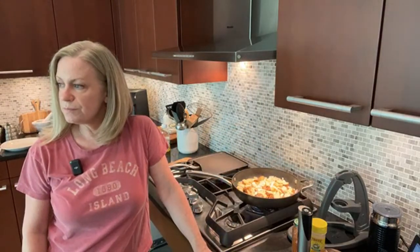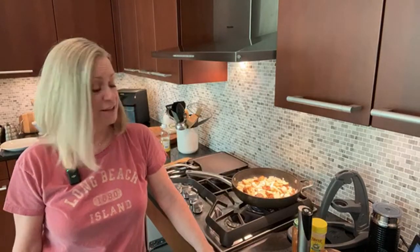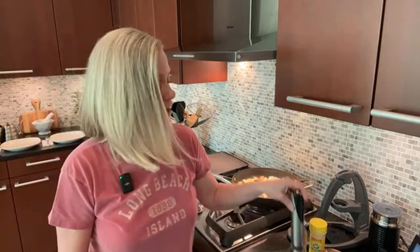They're kind of the greasy spoons as they're known, and a lot of them are 24 hours. At diners you can literally get almost anything — the menus are just huge. You just wonder how the kitchen handles that.